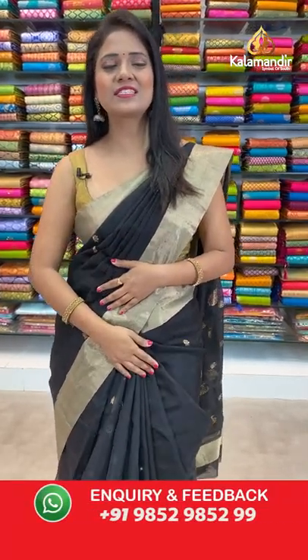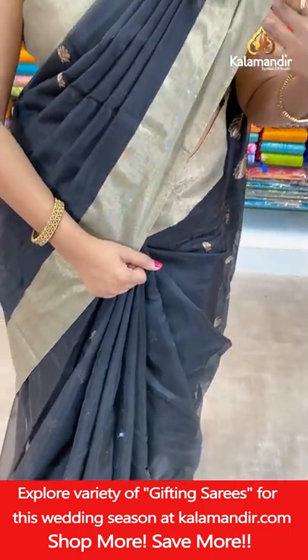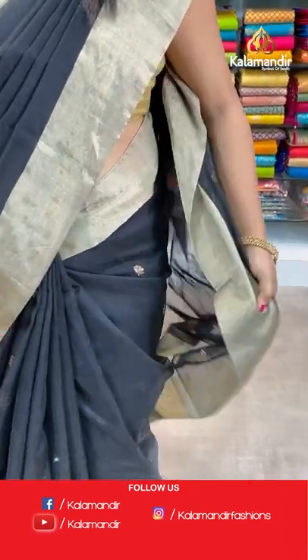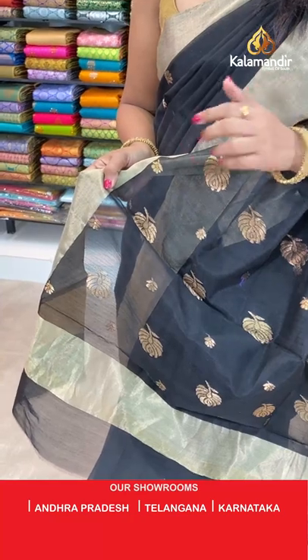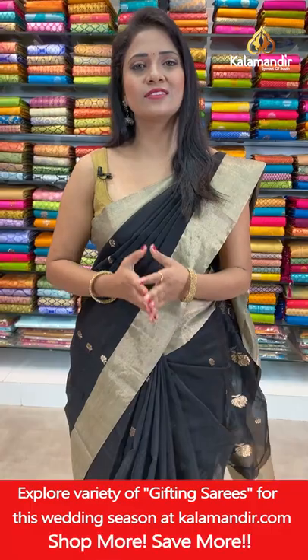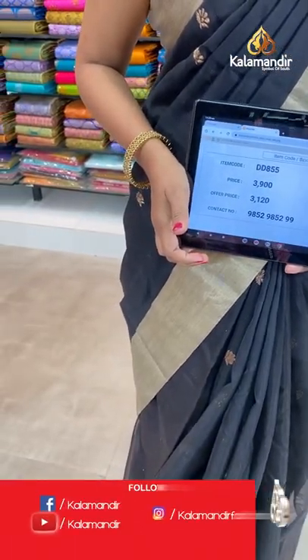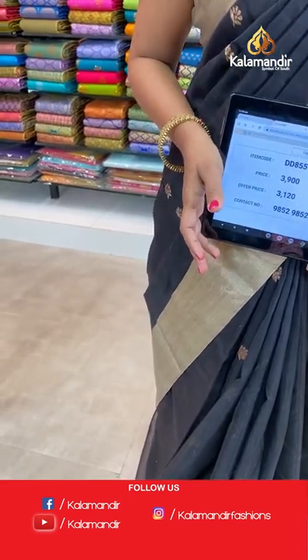Let me begin with the first saree — a stunning black color with a gold combination, all over body floral booties in gold zari. That's a medium khadi border both upper and lower, and that's the pallu. Same color with floral bitties and the border running around it. The blouse is a running blouse with border.